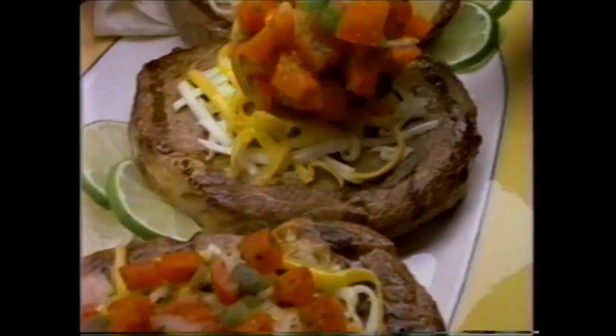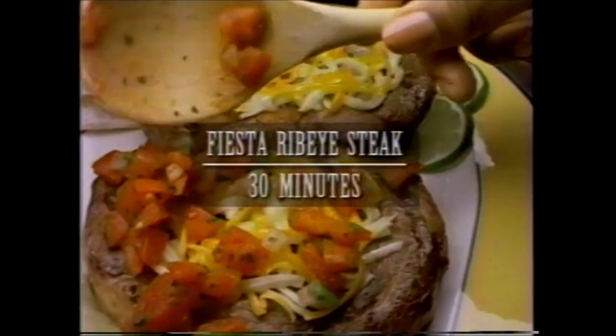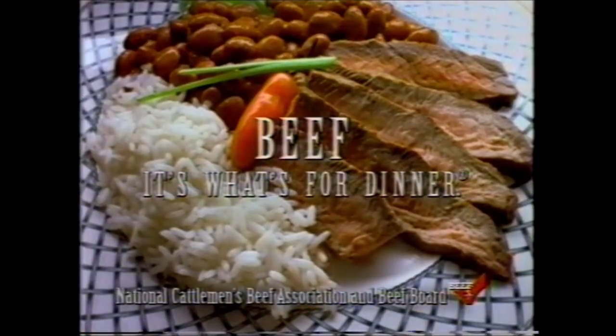Giving Dad a great Father's Day gift isn't as hard as you think. After all, you know what they say — the best present you can give is the one you make yourself. Beef. It's what's for dinner.